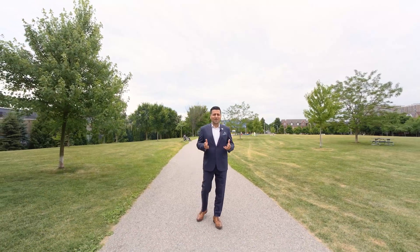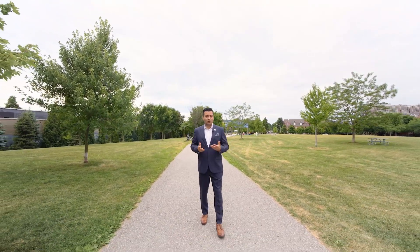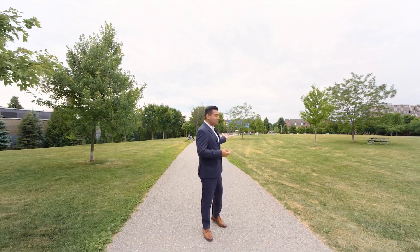How did you like those drone shots? This is an amazing location. You're only a nine minute walk to the Danforth GO Station, a two minute walk to local transit, and only a one minute walk to this beautiful park you see behind me.